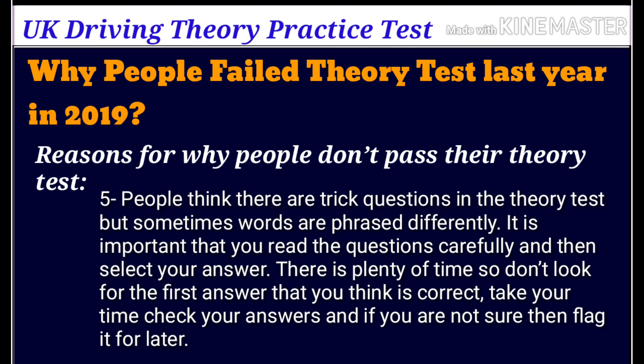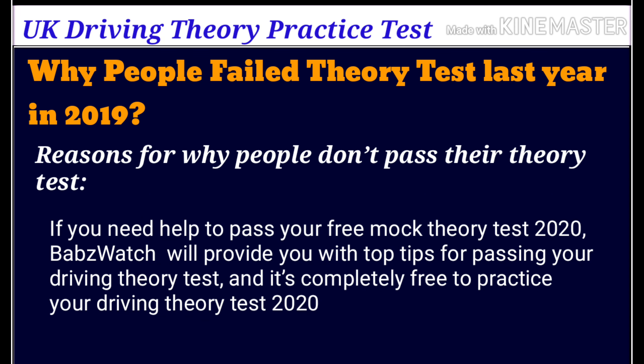Number five: people think there are trick questions in the theory test, but sometimes words are just phrased differently. It is important that you read the questions carefully and then select your answer. There is plenty of time, so don't go for the first answer you think is correct. Take your time, check your answers, and if you are not sure, flag it for later.